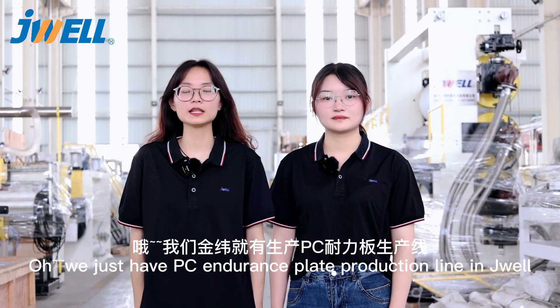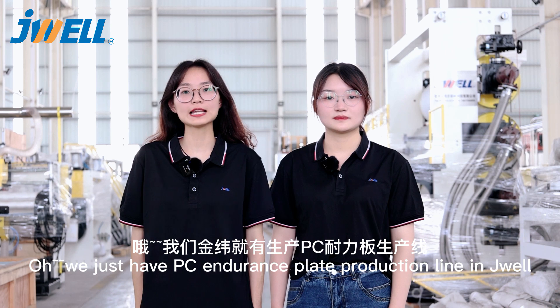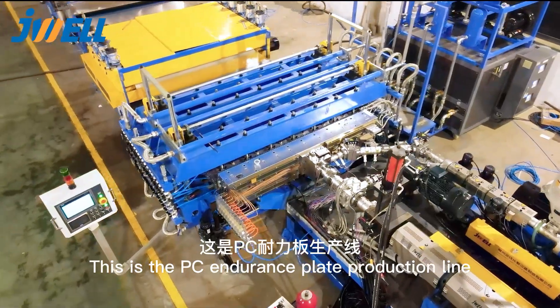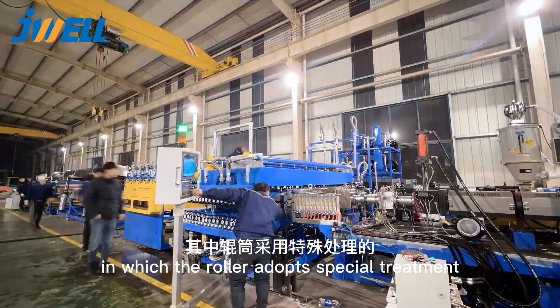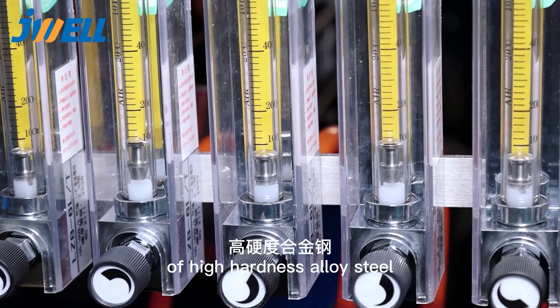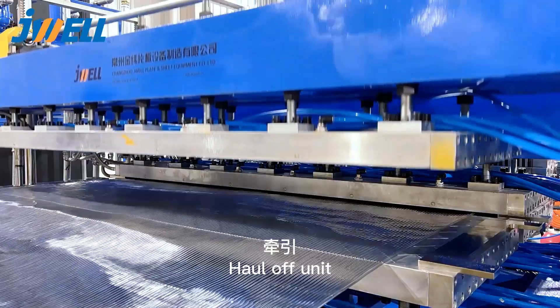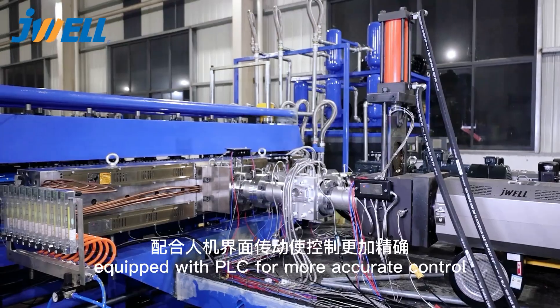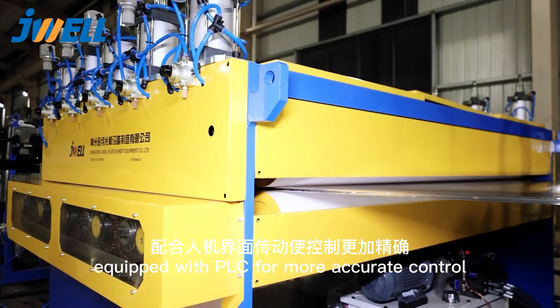We just have a PC Endurance plate production line in Zhuo. This is the PC Endurance plate production line, in which the roller adopts special treatment of high hardness alloy steel. The unit and cutter use server synchronous control technology, equipped with PLC for more accurate control.